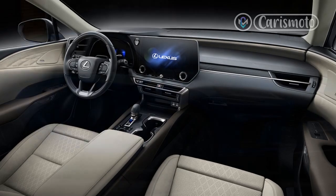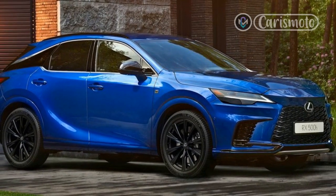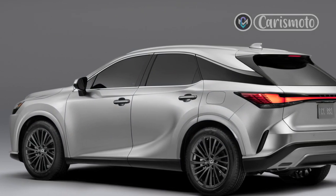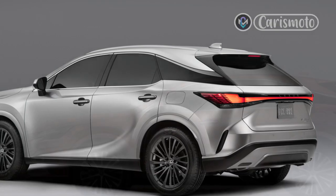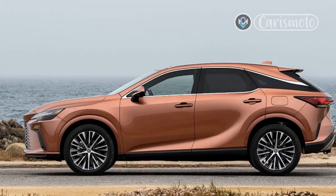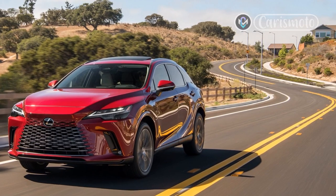More importantly, the changes to the fifth-generation bestseller go beyond skin-deep. Enticing new shoppers in their 40s without alienating core fans in their 60s, the 2023 Lexus RX comes in six trims, four powertrains, three hybrid options, two all-wheel drive systems, and a more versatile platform that's new to the RX. The 3.5-liter V6 is gone for good, but the 350 designation remains for a new generation.